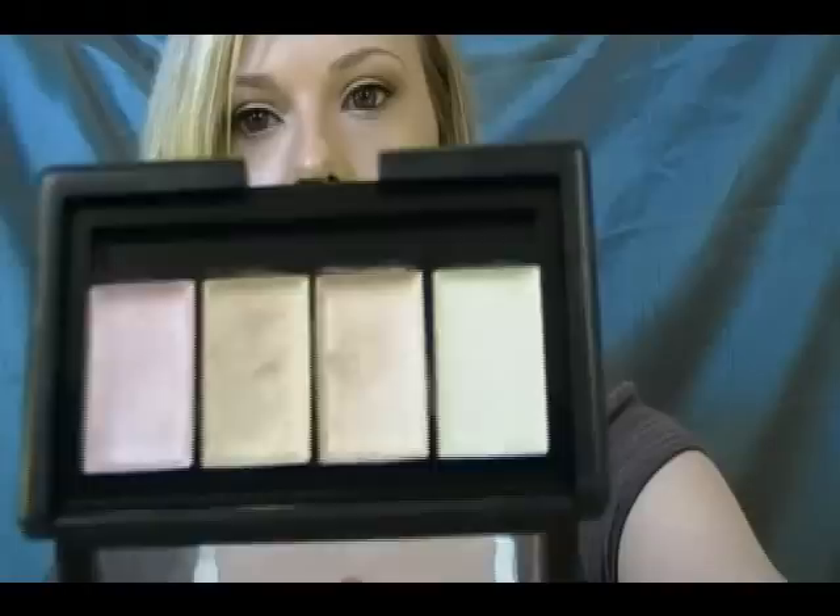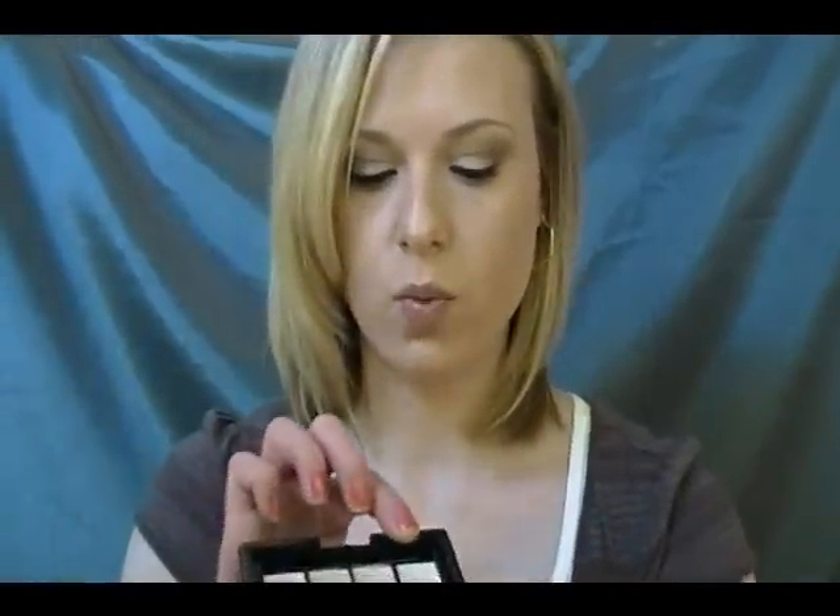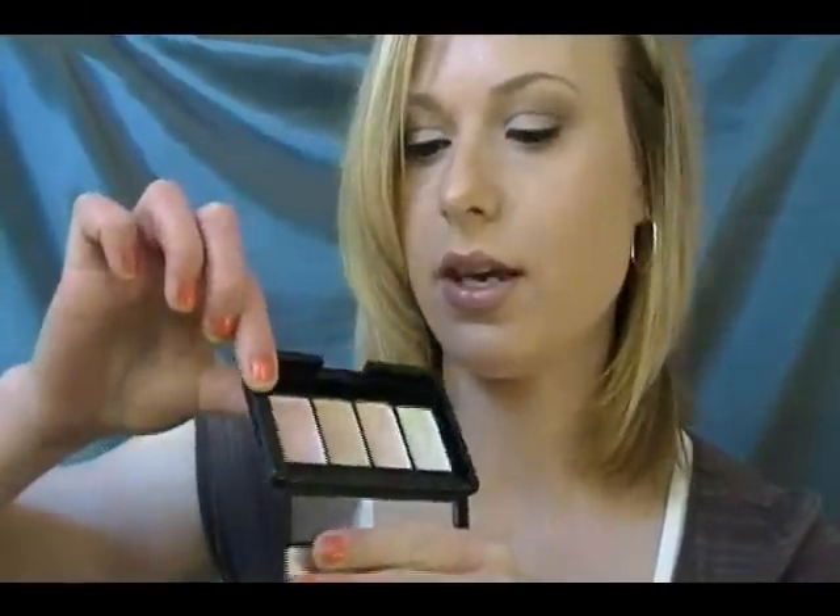The next thing I like in the studio line is the ELF Shimmer Palette. It's got a white, a peach, a champagne, and a pink. These are kind of like the Shimmering Facial Whips in a way, and I use them the same way — in the inner corner of my eye, as a highlighter on my cheekbone, on my lips. I love these, and when I run out I'm going to purchase it again.